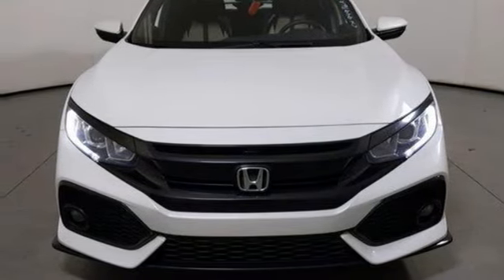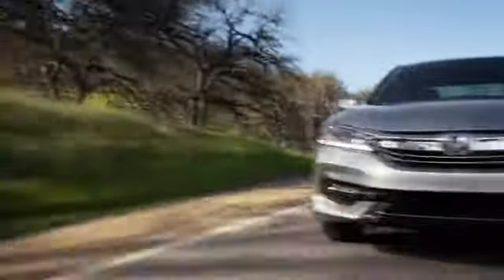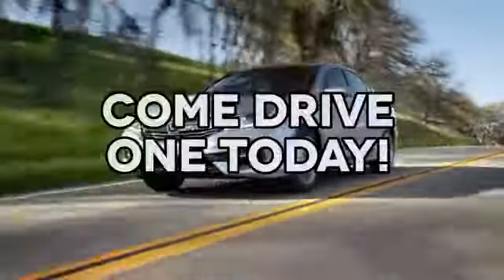Hurry in today for a test drive. At AutoPark Honda, we have hundreds of new and pre-owned Hondas to choose from. Come drive one today.